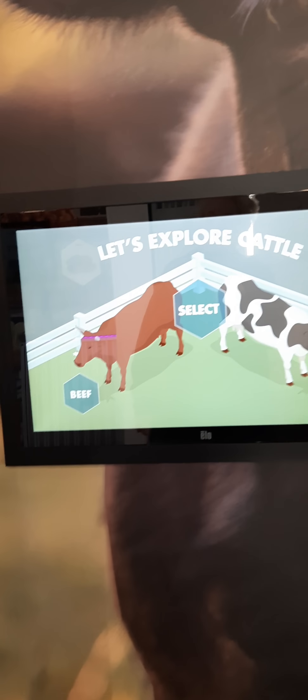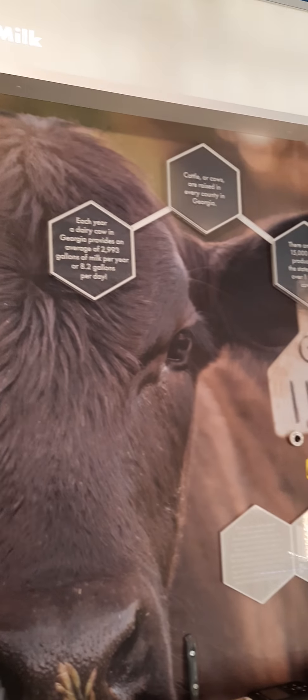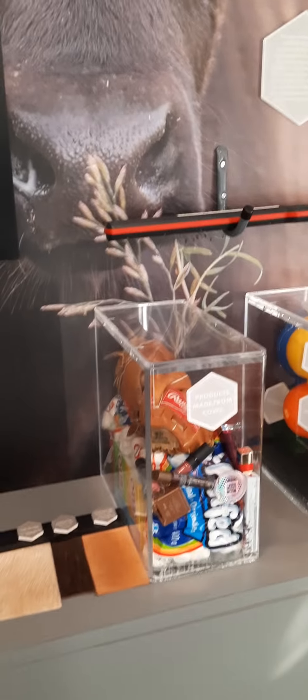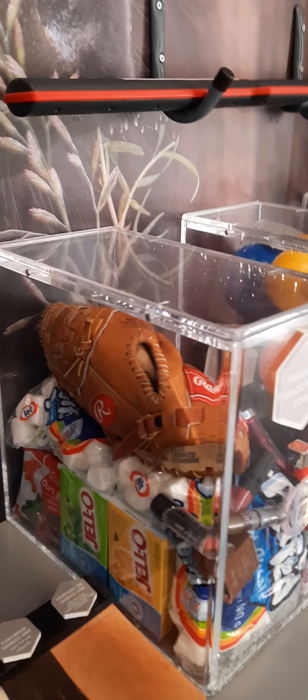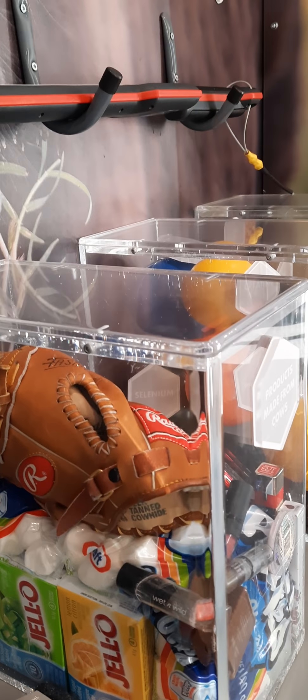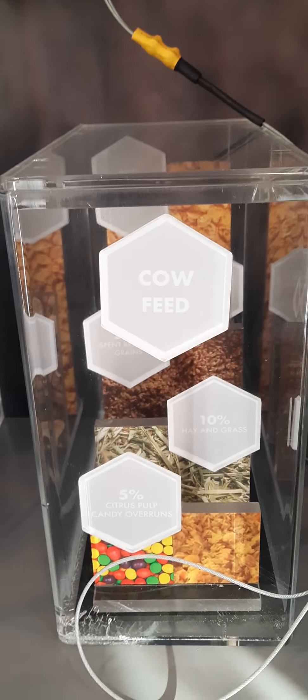Next we're looking at beef and dairy. There's a display on the difference between beef and dairy cattle — there's a big difference. Hopefully you'll get to come experience this mobile classroom at some point. It shows different items made from cows, like Jello, bio gloves, marshmallows, and makeup, along with other things. It also shows the different nutrition in meat and the various feeds that cattle are fed.